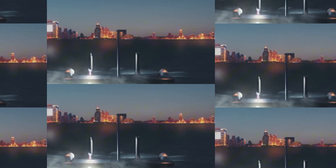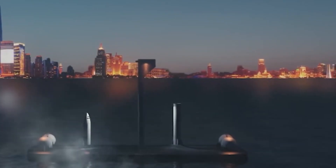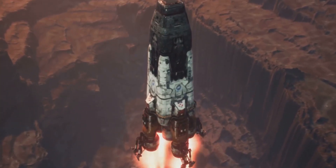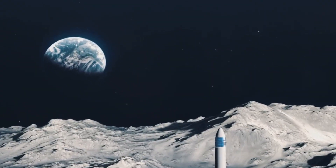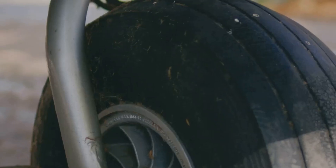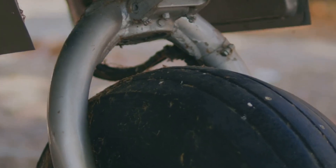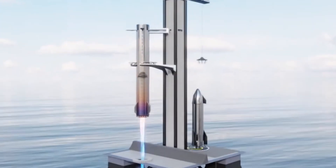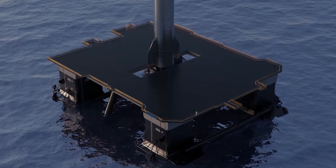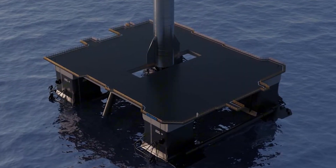Landing legs: benefits and challenges. While beneficial, adding landing legs introduces challenges. Even with legs, recent landers have experienced tilting or toppling. Starship's size and weight make balancing more difficult, especially on the Moon and Mars. On durability, with landing masses up to 200 tons — including the spacecraft, fuel, and cargo — legs must be exceptionally sturdy to withstand multiple uses. Landing legs also add weight and complexity, potentially affecting payload capacity. Additionally, if unprotected, they might burn up during atmospheric re-entry.